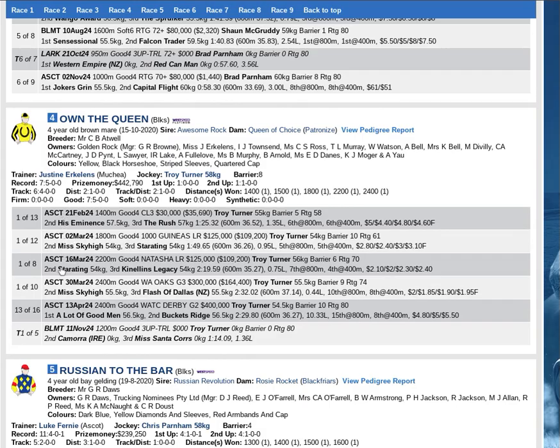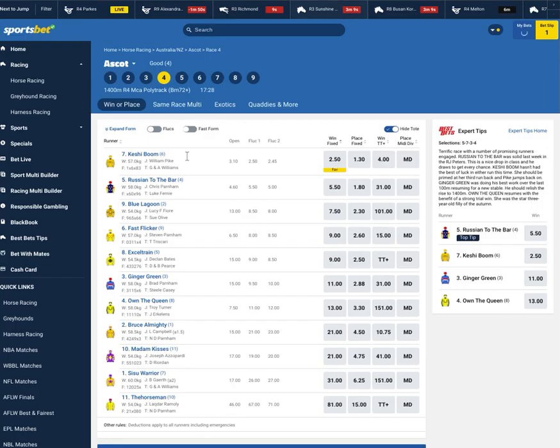Let's not disregard this form. She knows how to stay a trip but can flash late when she gets the right conditions, and I think she gets the right conditions today. This trial win prior to this first up run was full of merit. Very surprised to see her going around at 13.0, each way all day punters.